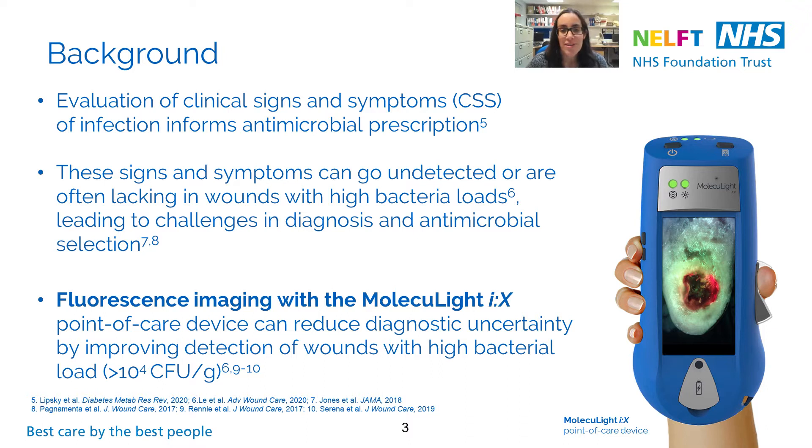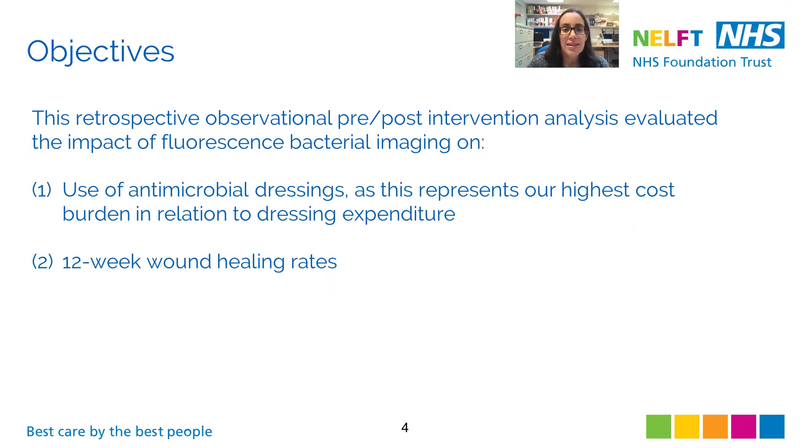We know that more objective methods of detecting high bacterial loading wounds are needed. To aid in the diagnosis of bacterial loading wounds, our team at Whips Cross Hospital have recently implemented a point-of-care fluorescence imaging procedure using the Molecular Fluorescence Imaging Device. This device shines a safe violet light on wounds that causes bacteria at significant loads to produce a red or cyan fluorescent signal. This non-invasive imaging procedure provides immediate information on wound bioburden and can be used to guide the selection of antimicrobials and antibiotics.